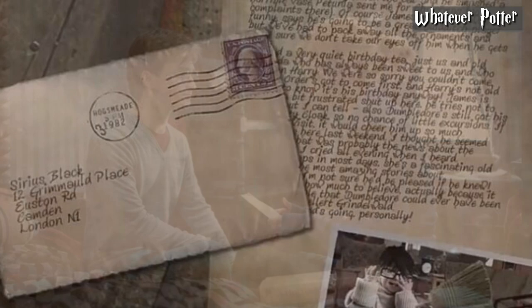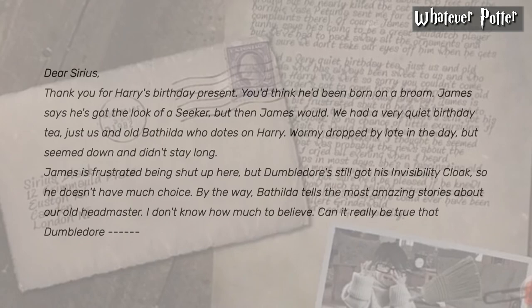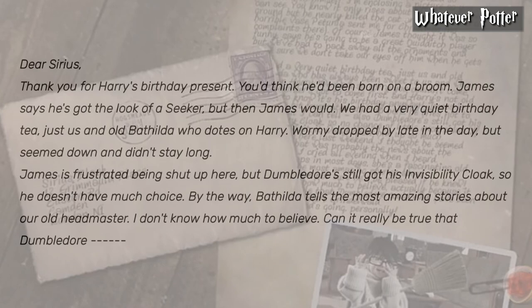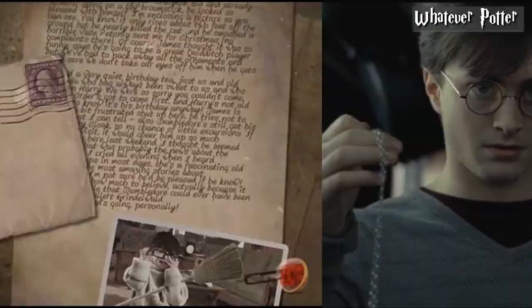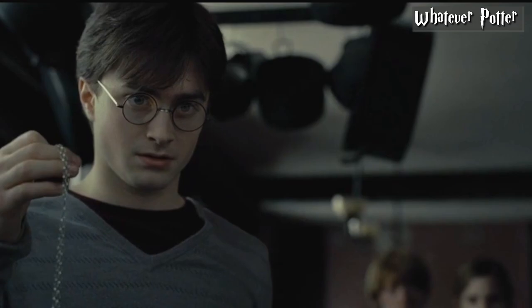The letter read as follows: "Dear Sirius, thank you for Harry's birthday present. You'd think he'd been born on a broom. James says he's got the look of a seeker — but then James would. We had a very quiet birthday tea, just us and old Bathilda, who dotes on Harry. Mundungus dropped by late in the day but seemed down and didn't stay long. James is frustrated being shut up here, but Dumbledore still has his invisibility cloak so he doesn't have much choice. By the way, Bathilda tells the most amazing stories about Dumbledore..." There was also a picture of Harry riding on a toy broomstick found with the letter, though the picture had been torn in half with only James and Harry in it. Harry searched the room for the lost part of the letter but was unable to find it.